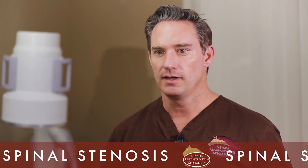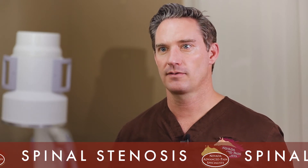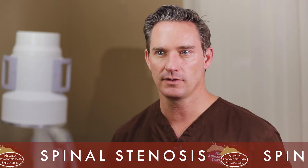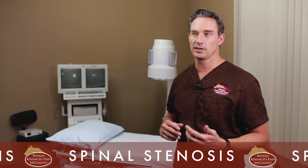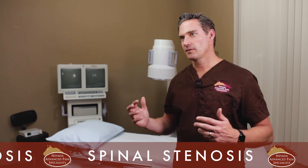If the epidural only helps for a couple of weeks, I'm going to look at alternatives. Over the last several years we've had some newer treatments come to market: one is a procedure called the MILD, or Minimally Invasive Lumbar Decompression, and another is spacers — specifically the one we're doing here is through a company called Vertiflex, called the Superion spacer.